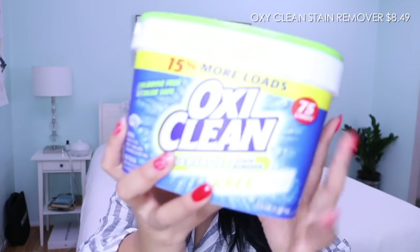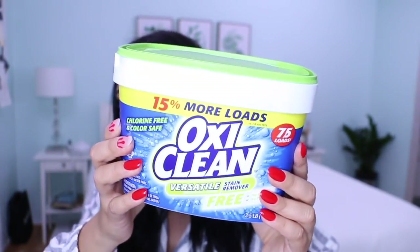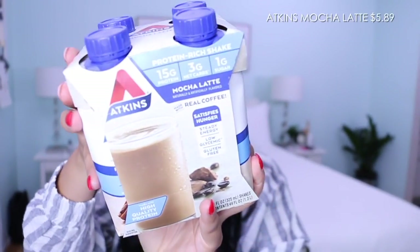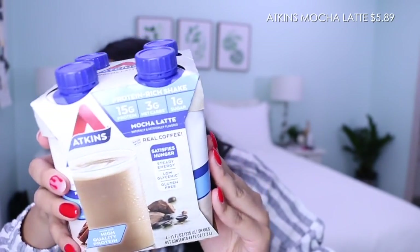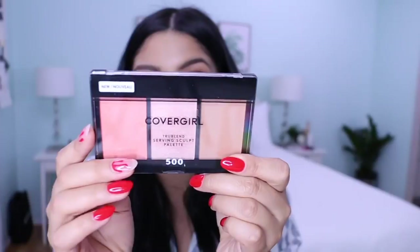I definitely want to do a look using affordable products because I know that's important to you guys and to me as well. I also got another container of OxiClean — this one is versatile stain remover, free from dye and perfume, which is really important because Jude and I both have really sensitive skin. He's a boy and always on his knees, so this is super important in my laundry room. I also got another four-pack of Atkins. I love this flavor — it's so good for coffee lovers. I'd definitely recommend drinking it ice cold.